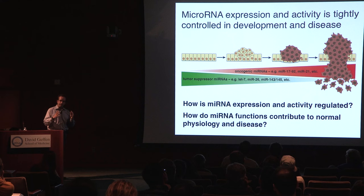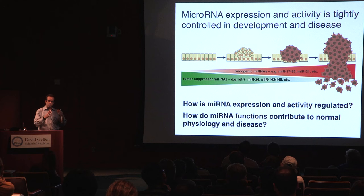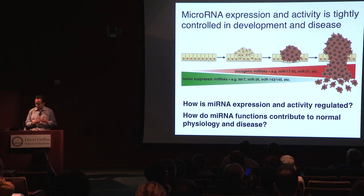We became interested in understanding how microRNA activity and expression is regulated — this is a very rich area of research. We know that microRNA genes themselves are transcriptionally regulated just like protein-coding genes. But there's actually a lot of regulation of microRNA biogenesis, either globally or on a microRNA-specific level, and a lot of regulation of the microRNA pathway as a whole. We've also used both cellular and animal models to address the functions of microRNAs in normal physiology and disease.